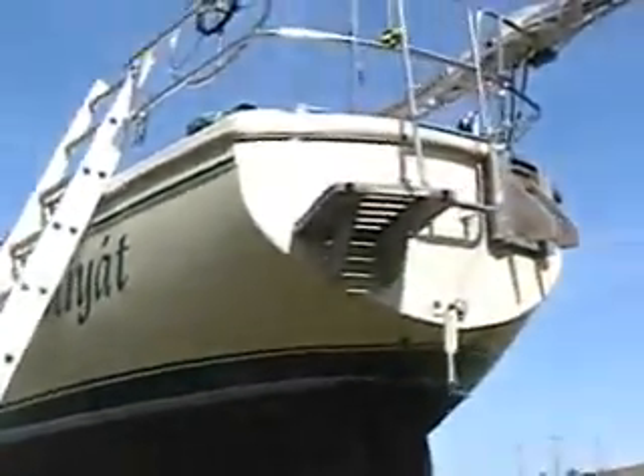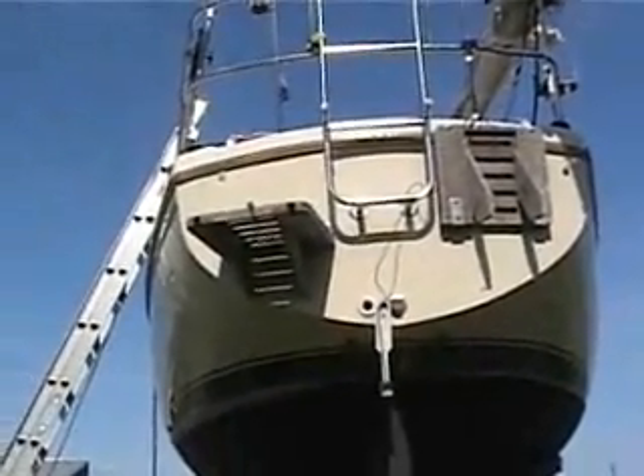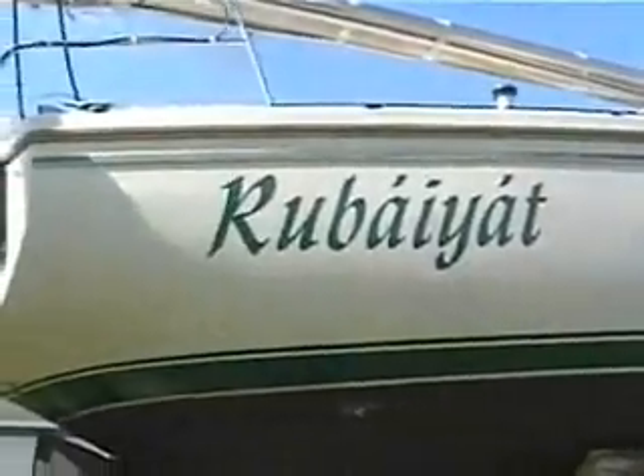Got the back end cleaned up. My little flip-up swim platforms from the boat surplus store — my favorite spot down in Sailor's Exchange, Daytona Beach, Florida. And this side we have yet to go.